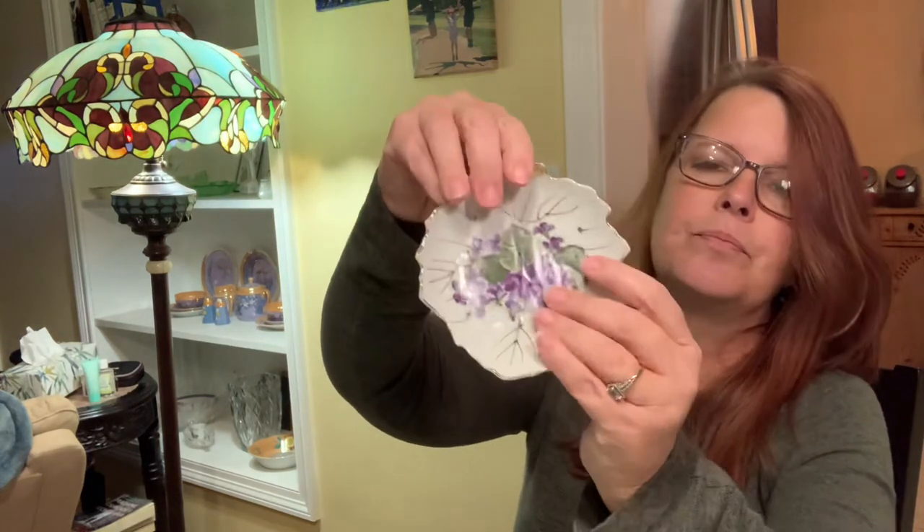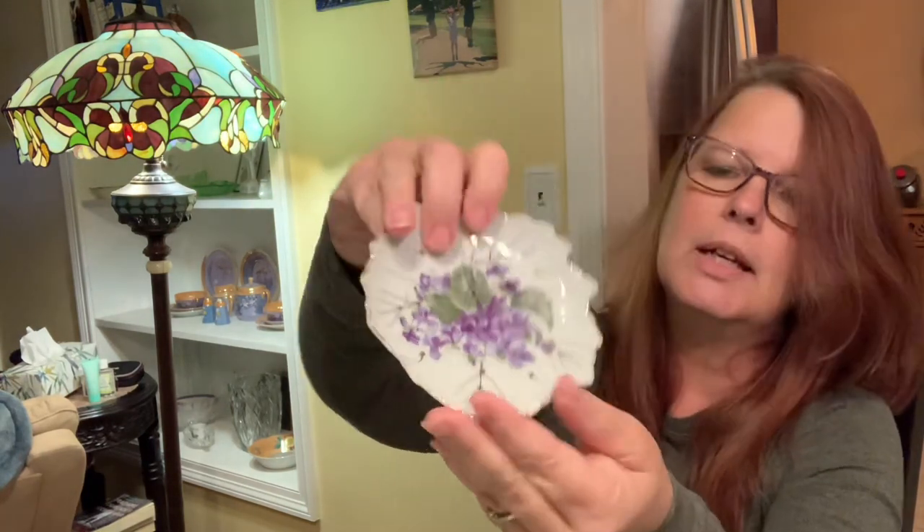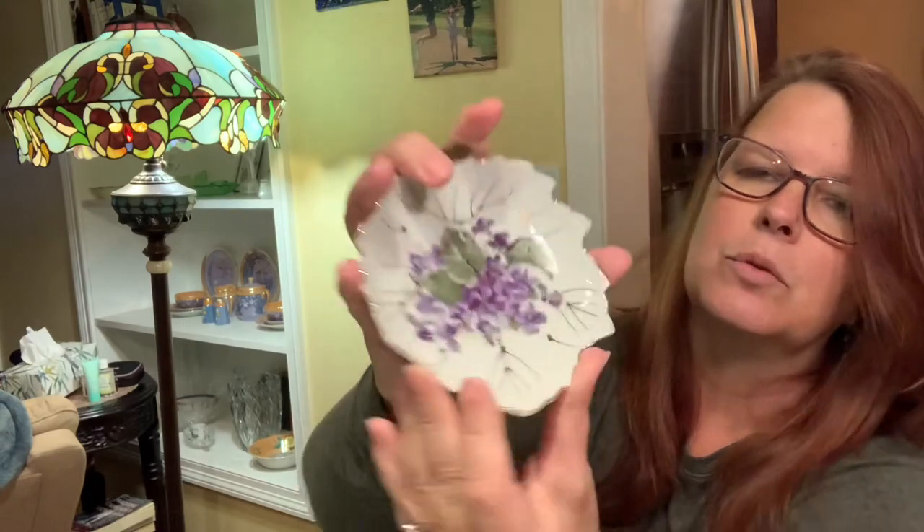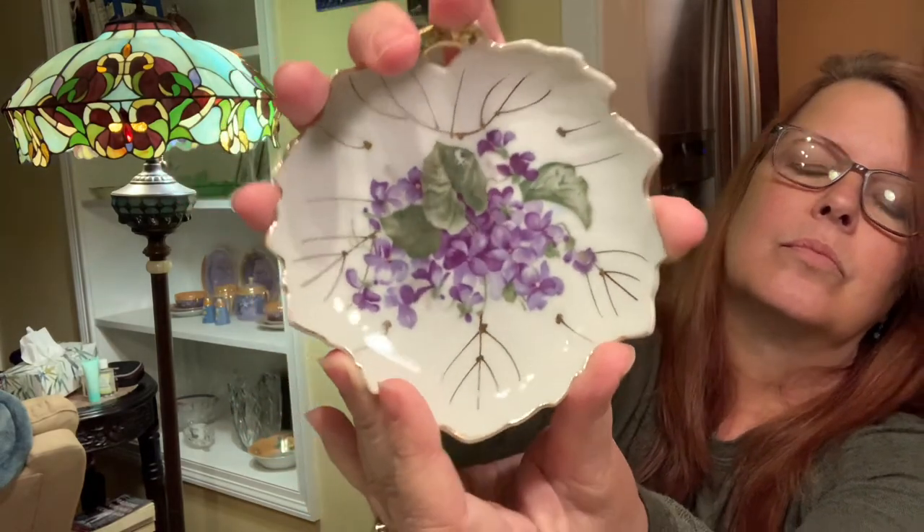I found this at the Salvation Army one day — forgot to show it on the last sale. But it has some pretty little flowers that look like lilacs to me, though I'm not sure. So that's that one.